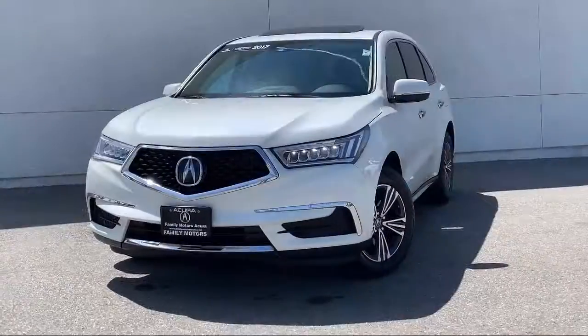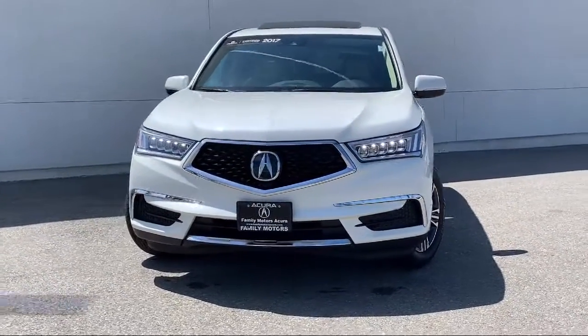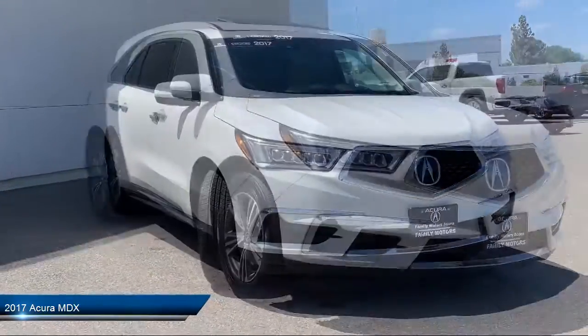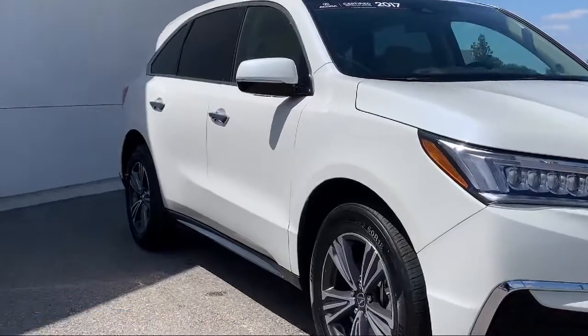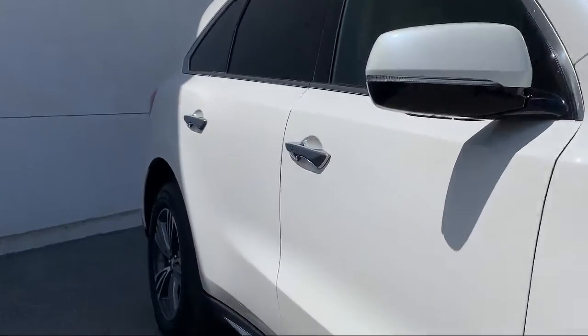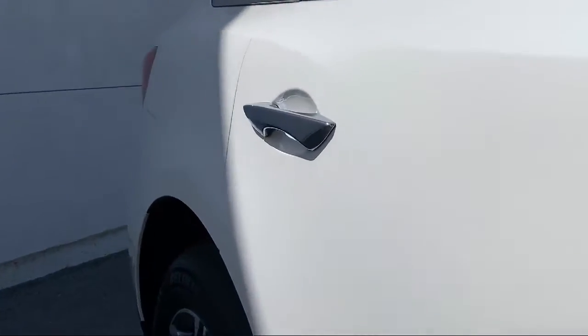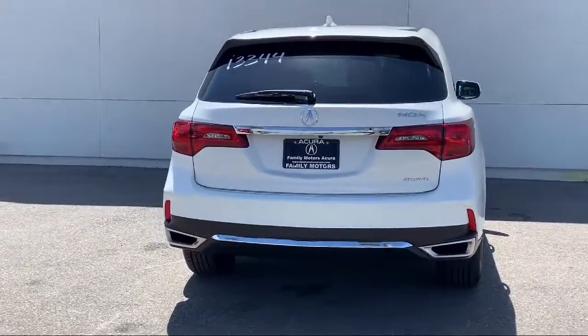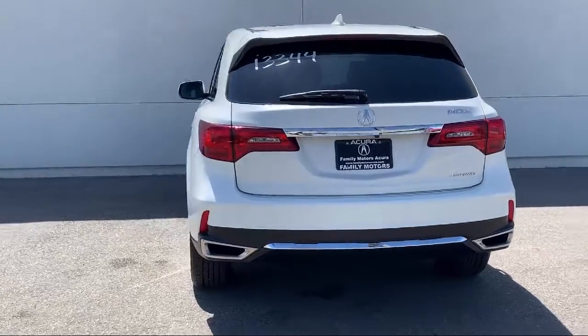It comes equipped with Lane Keep Assist, Keyless Entry, MP3 Player, Leather Seating, Leather Wrapped Steering Wheel, All Wheel Drive, Rear Spoiler, Steering Wheel Controls, Electronic Stability Control, Bluetooth Smartphone Integration, and has less than 50,000 miles on the odometer.